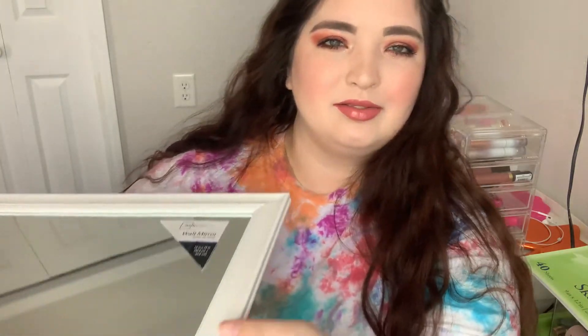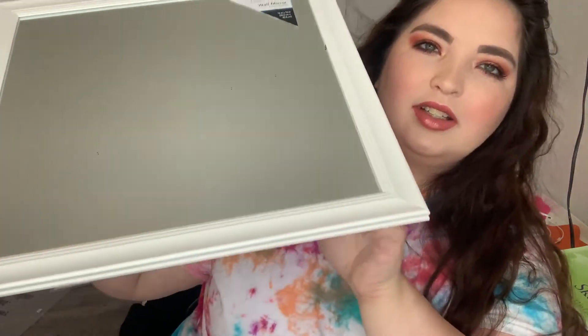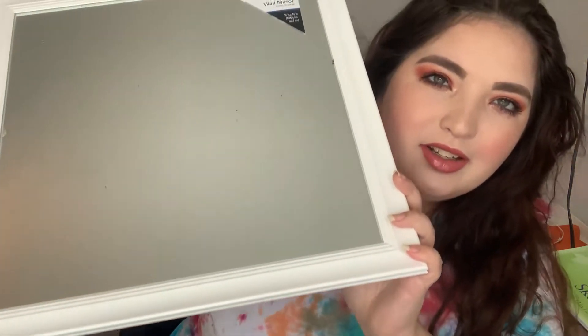And the last piece of the haul is this - it's just a little mirror that goes on the wall. It's part of my DIY thing. It was like five bucks, so incredibly inexpensive. You guys can guess what I'm doing.